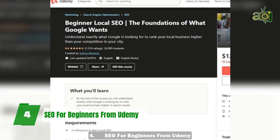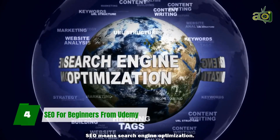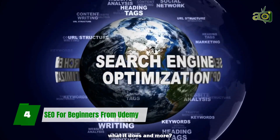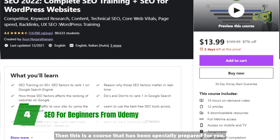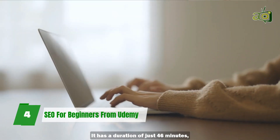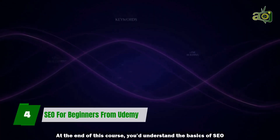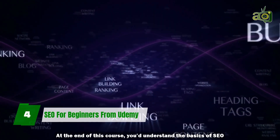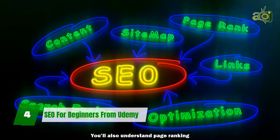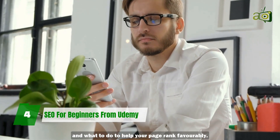4. SEO for Beginners from Udemy. SEO means search engine optimization. Do you want to understand what SEO is, what it does, and more? Then this is a course that has been specially prepared for you. It has a duration of just 46 minutes, broken down into bite-sized lectures. At the end of this course, you'd understand the basics of SEO and the three pillars good SEO stands on. You'll also understand page ranking and what to do to help your page rank favorably.